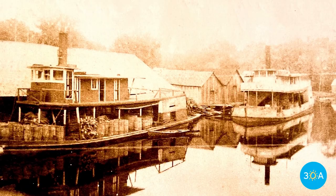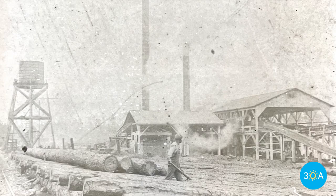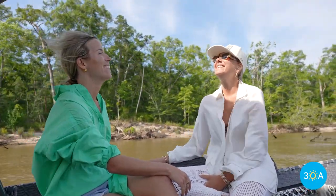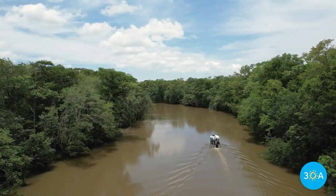A hundred years ago, the Choctahatchee River was vital to this region's economy, supporting industries such as logging, turpentine harvesting, and fishing. Today, the vast, undeveloped river basin is ideal for boating, fishing, hunting, and wildlife expeditions.